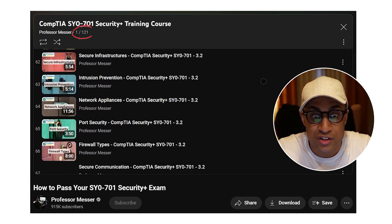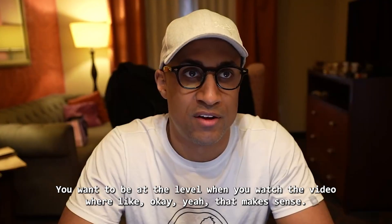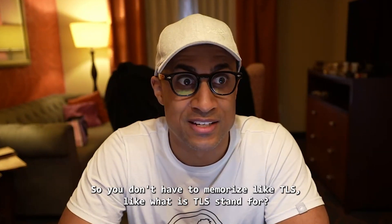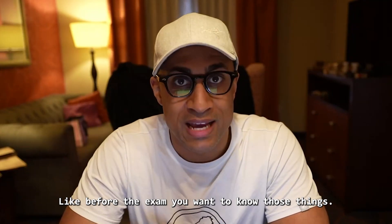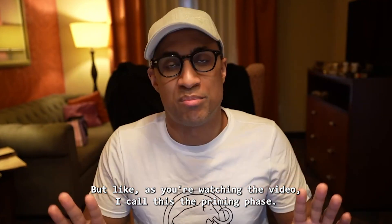Just watch it and make sure you understand what he's saying. You want to be at the level when you watch the video where you think, 'Okay, yeah, that makes sense.' You don't have to memorize things like what TLS stands for or what port RDP uses. Before the exam you want to know those things, but as you're watching the video — I call this the priming phase — just make sure things make sense at that level.